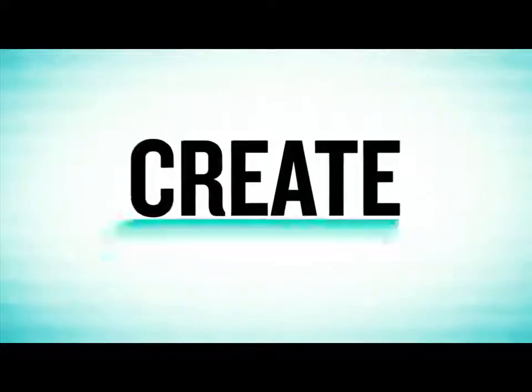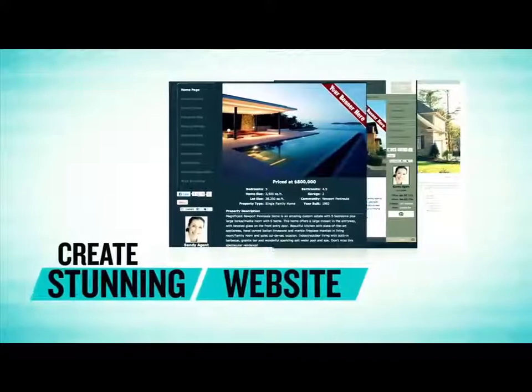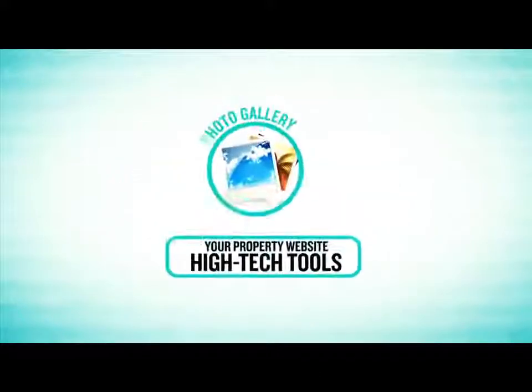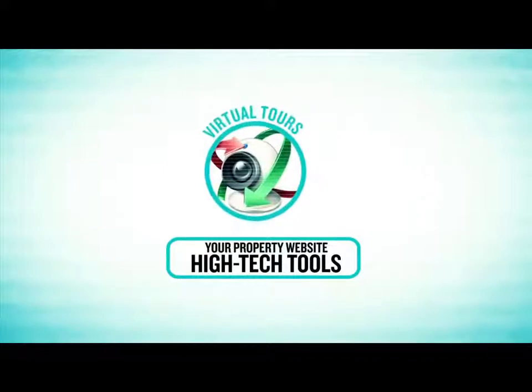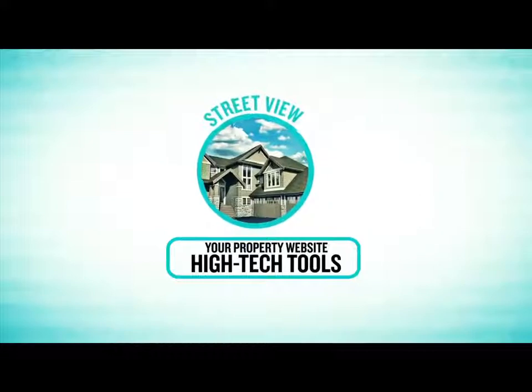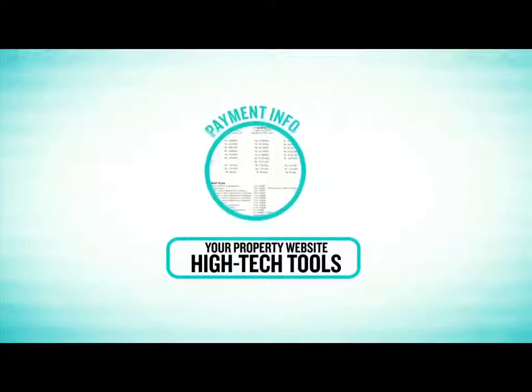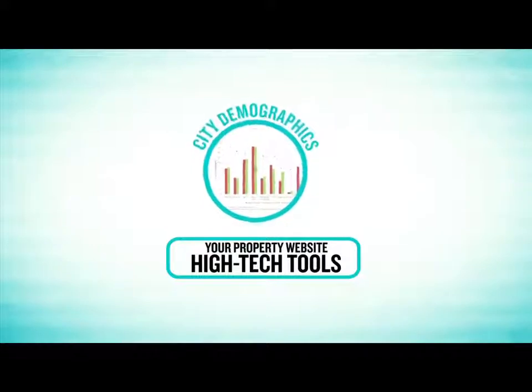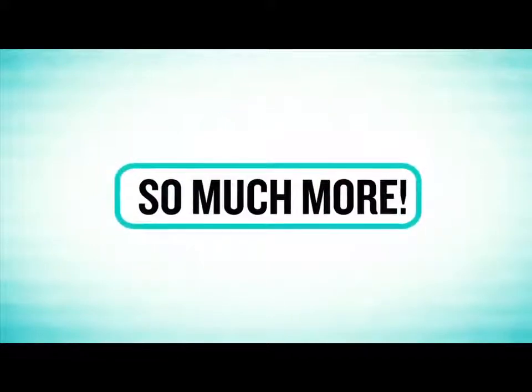Here's how it works. We'll create a stunning website just for your property. Your property website would include many high-tech tools such as a photo gallery, virtual tours, a property map including aerial view and street view, what's nearby, payment info, area schools, related documents, city demographics, property brochures with QR codes, and so much more.